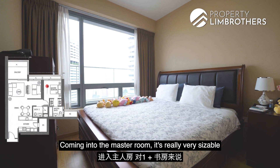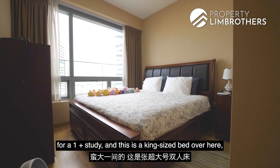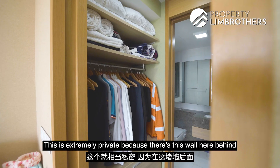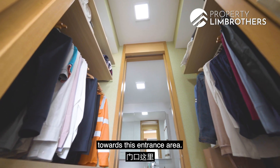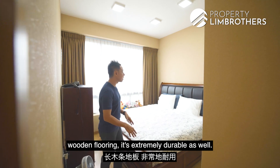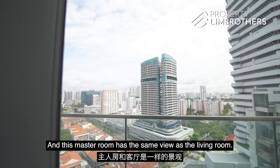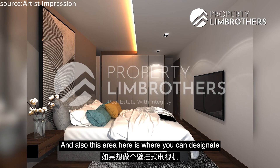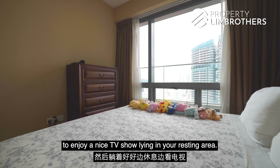Coming to the master room, it is really very sizeable for a 1-plus-study. There is a king-size bed here and so much space catered. It offers great privacy because the wall behind is actually the walk-in closet. The flooring for the master room is real solid long-strip wooden flooring — extremely durable. There is no fan coil; it is all ducted aircon, with even airflow and a very neat, pleasant look. This master room has the same view as the living room, and this area is where you can designate as your feature wall, perhaps mounting a TV for a nice show while lying in your resting area.